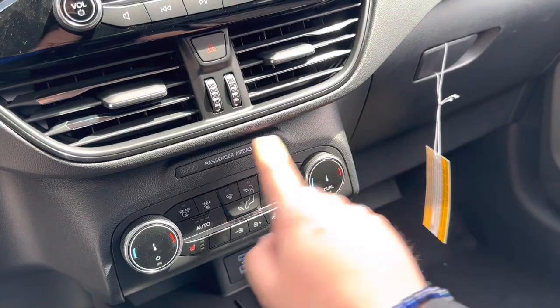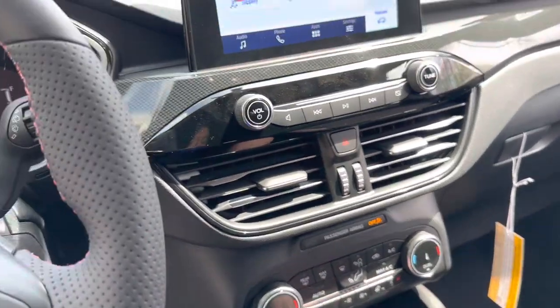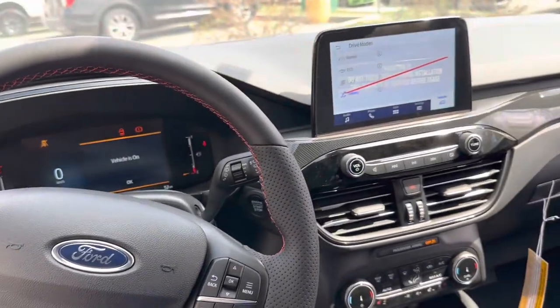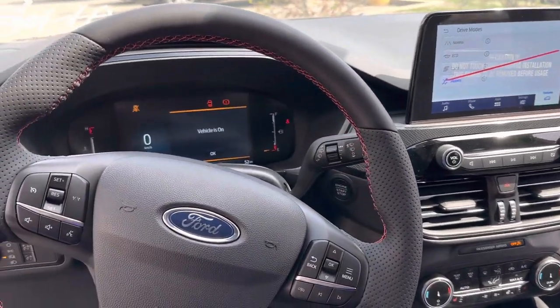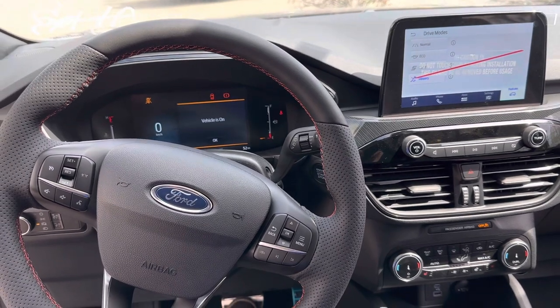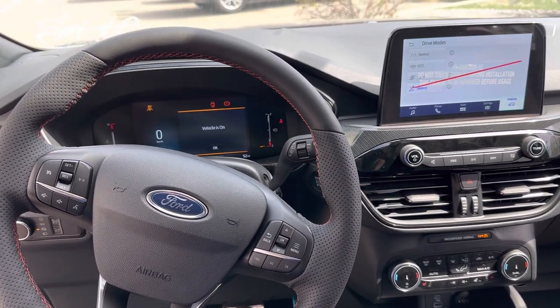We have the cold weather package, so you get heated seats and a heated steering wheel, as well as dual zone climate controls — super nice place to be. We've got the backup camera here. Overall, they did a wicked job on the redesign of this Escape. If this looks like the right fit for you, give me a shout at 403-993-3056. Thanks for watching — I'm Brad from Macklin Ford.